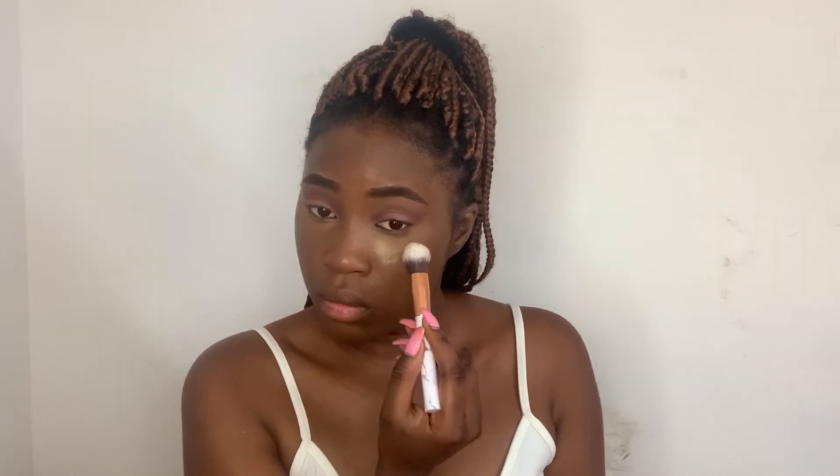Afterwards I'm taking my setting powder and putting it all over the places that I highlighted before — so under my eyes, on the bridge of my nose, etc. Once I dust the powder off, I'm going to use a powder for my contour. I don't remember exactly what it's called, but I know it's from Sleek — I'll link it in the description box along with every other product I used in this video. I also use some more setting powder for the cheekbones.